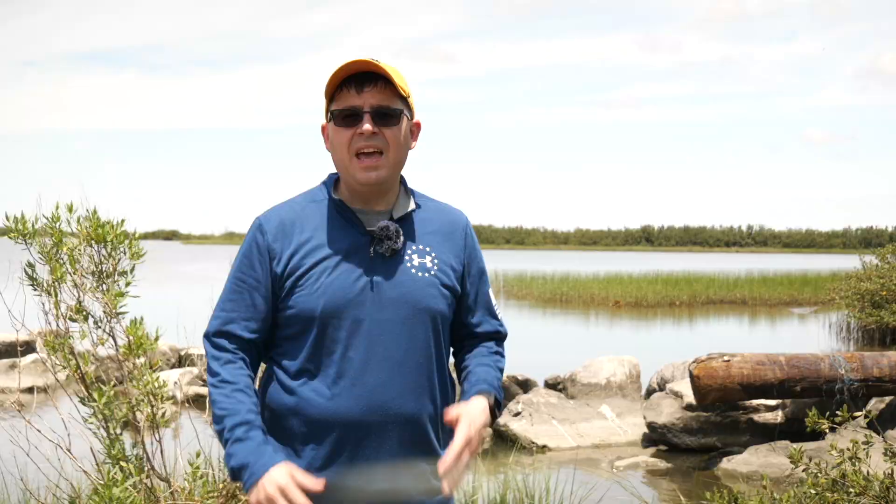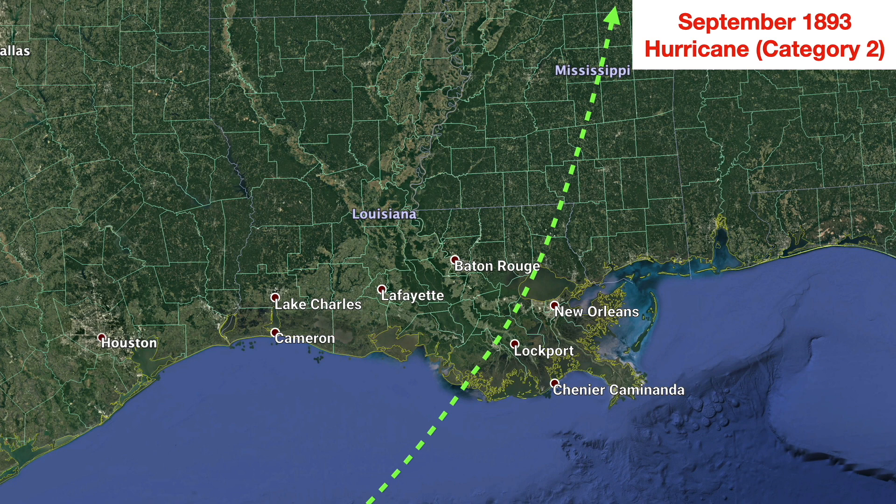1893 was a terrible year for southeast Louisiana. A Category 1 hurricane made landfall in Terrebonne Parish, wiped out the town of Lockport, and flooded Franklin to the west with 15 inches of rain.